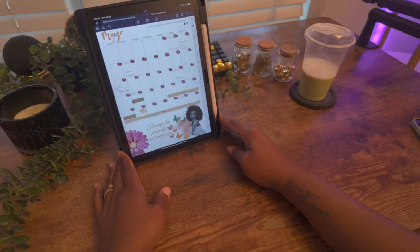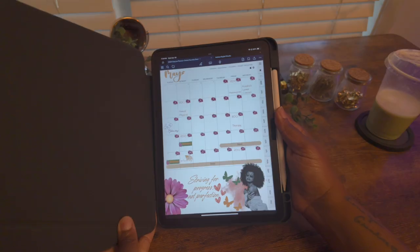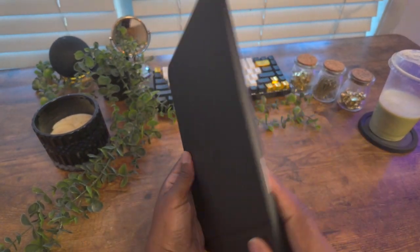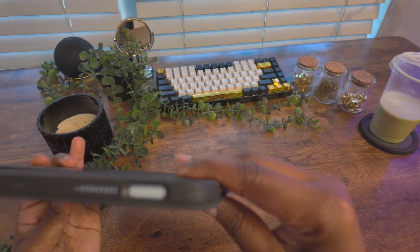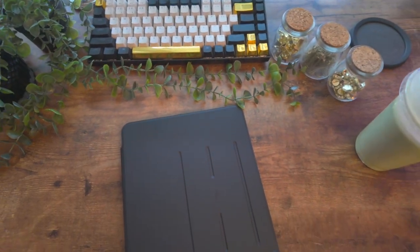The best part is this case is slim and sleek, making it easy to carry your iPad on the go, and you get all of these features for an affordable price. This case is available in different iPad models — I might just get one for my iPad Pro too. I'll add the link in the description if you're interested in checking this case out for yourself.